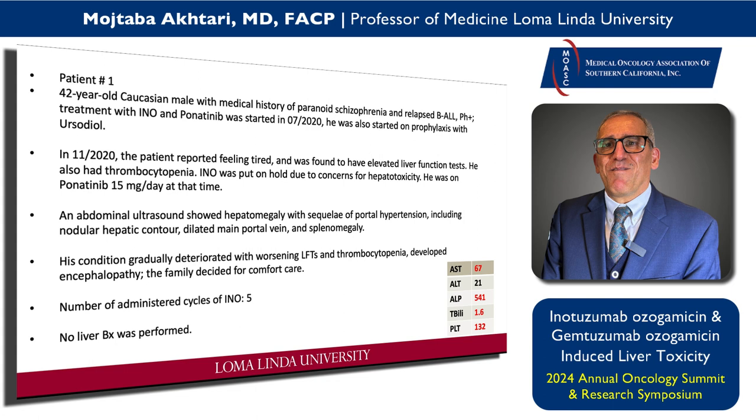After about five cycles of INO, he started complaining of some fatigue and had a fall — surprising for a young gentleman. This was during COVID and visits were all remote. He had mildly abnormal liver tests. I decided to hold INO and ordered an abdominal ultrasound, which was quite abnormal. Because of his paranoid schizophrenia he was not a transplant candidate, and unfortunately I lost him. No liver biopsy or autopsy was done — the family refused.